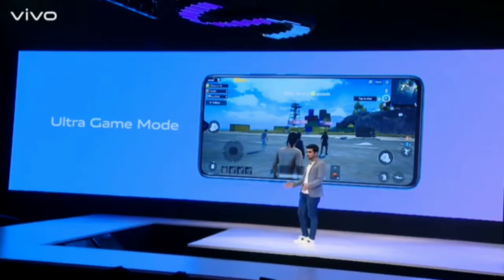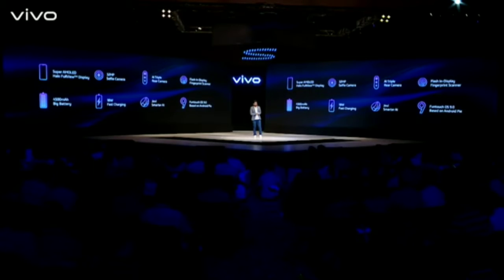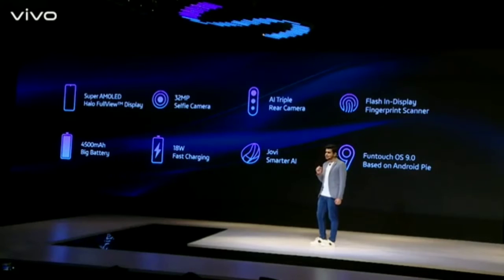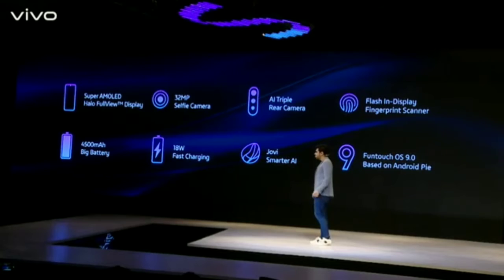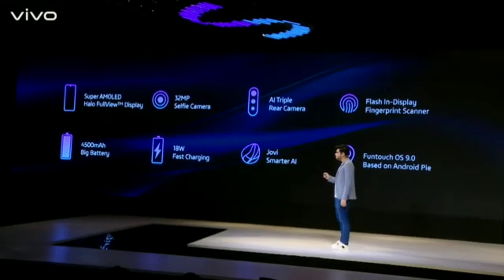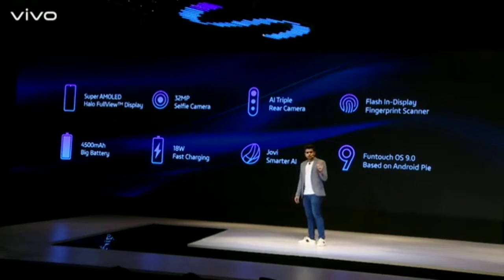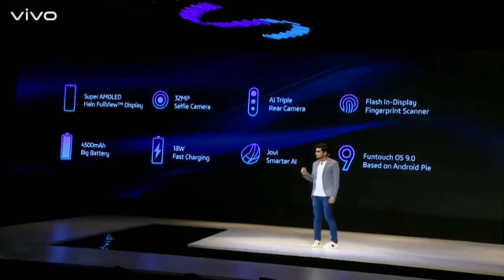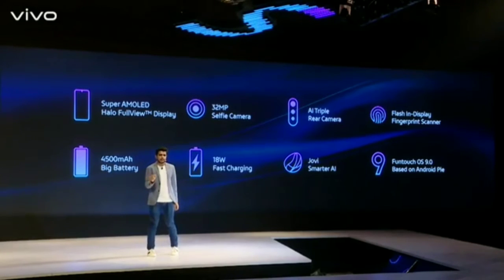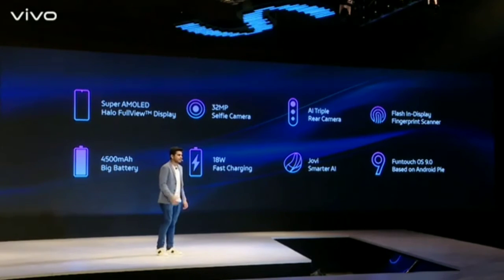Let's see all the features of S1 in this short and stylish video. S1 comes with a 6.39-inch Super AMOLED Halo full-view display, a massive 32-megapixel selfie camera, a triple rear camera, flash in-display fingerprint scanning, a 4,500 mAh battery, 18-watt dual engine fast charging, Funtouch OS 9.0, and Jovi AI Assistant. That's all from my side — for the price, you'll have to wait a little more. Thank you so much.